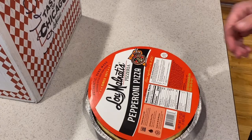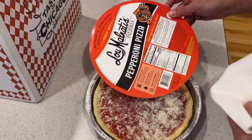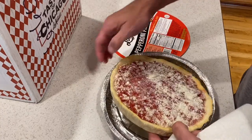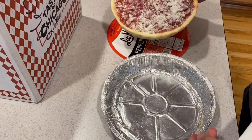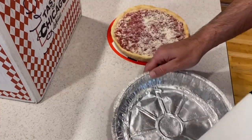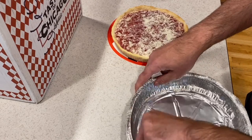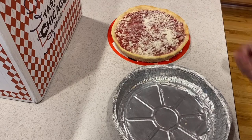One thing that's a little unique about Malnati's pizza is they actually want you to take the pizza out, wipe out the inside of the pan, then put it back. Good thing is this lid is going to make it really easy to set it down. You can see this thing is frozen solid, which is actually good for heating it up. I'm going to wipe out that condensation, then go ahead and grease this pan, toss the pizza back in, and go from there.